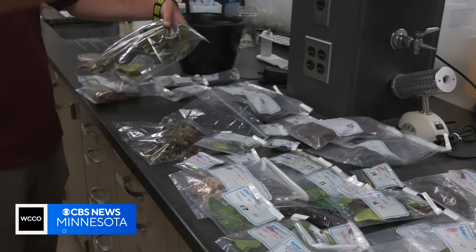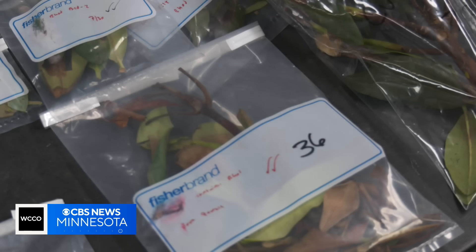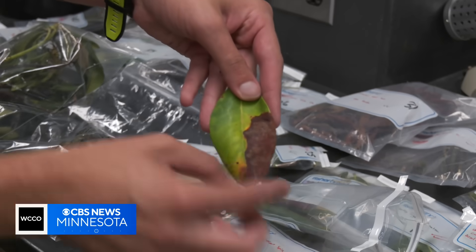Ratar is leading the research at the U, sampling plants and trees from all across the state. He says the Phytophthora love our recent wet weather, potentially helping them spread even faster.